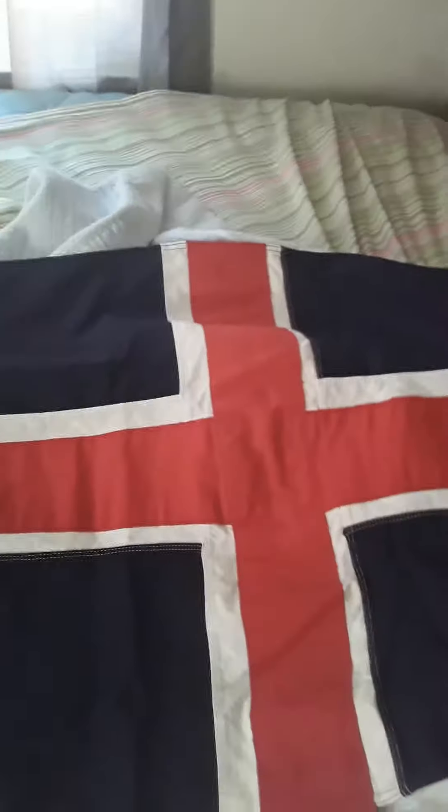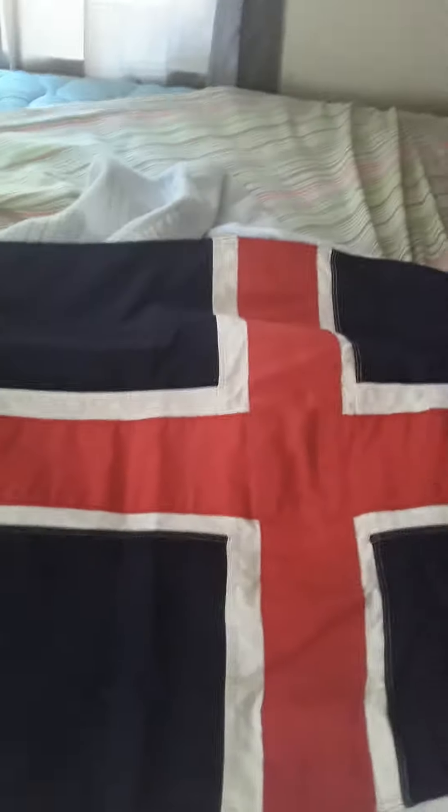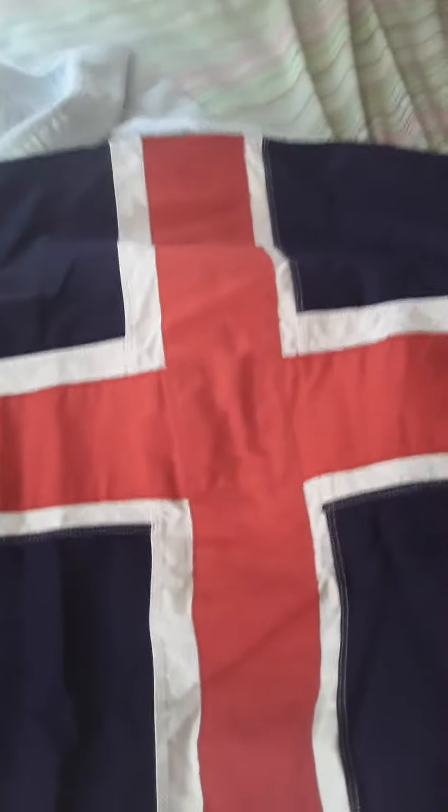The flag of Iceland is red, white, and blue and features the Nordic Cross. The colors and meaning of the flag represent the elements that make up the country of Iceland. The blue stands for the mountains, the red stands for fire, and the white represents the ice and snow.